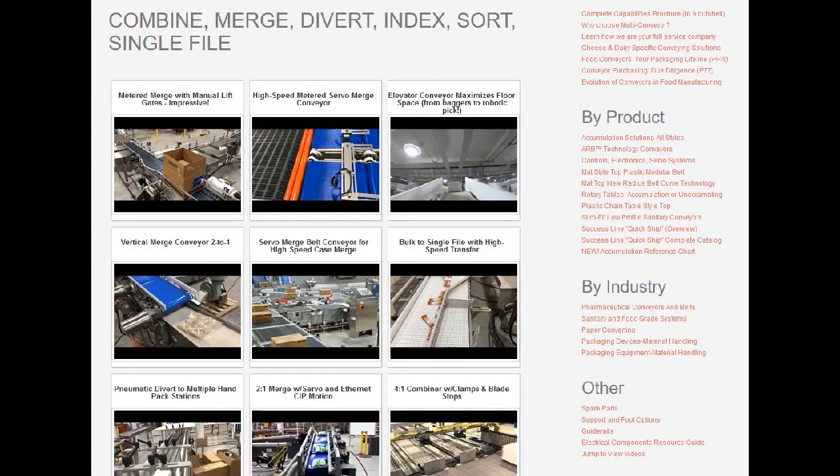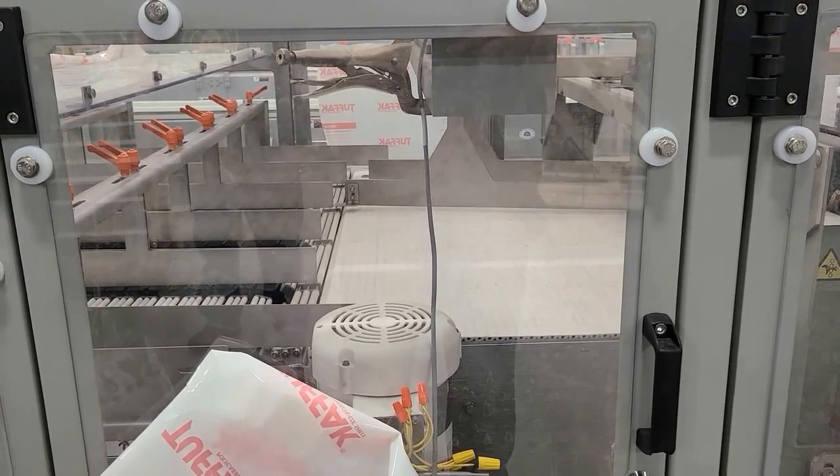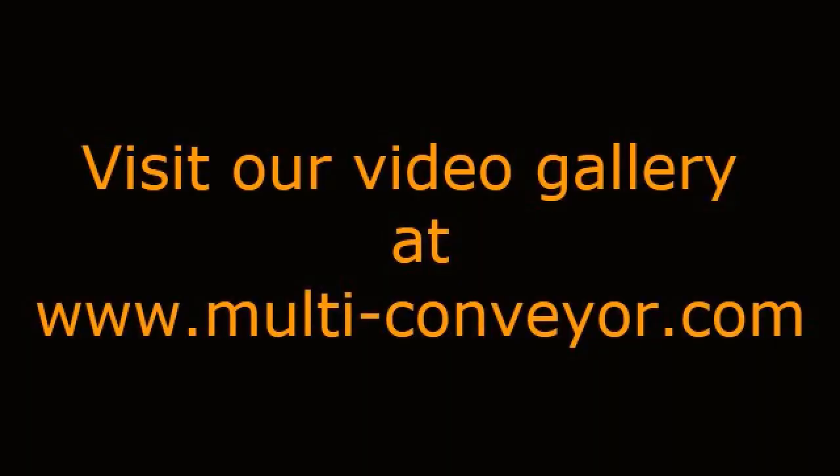See even more videos of merge, lane, divert, and sorting applications using precise combinations of machinery design and belting solutions by visiting our video gallery at www.multi-conveyor.com. Then call us at 1-800-236-7960.